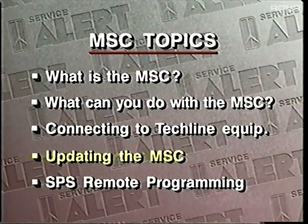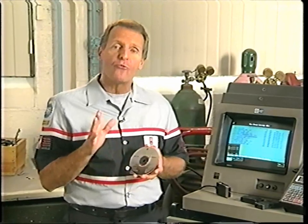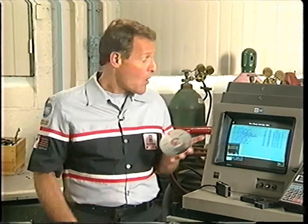Updating the MSC. It's important that all the TechOne's in your shop be kept up to date. Fortunately, this isn't hard to do. Updated software, as well as new applications for the MSC, arrive on the TechLine CD-ROM. Once the information on the CD-ROM has been loaded into the TechLine terminal, it can be transferred to the Mass Storage Cartridge. We'll go through the procedure step-by-step on this CAMS terminal.